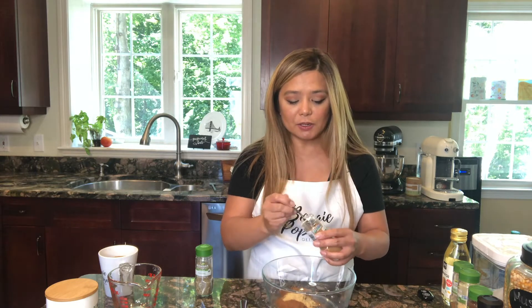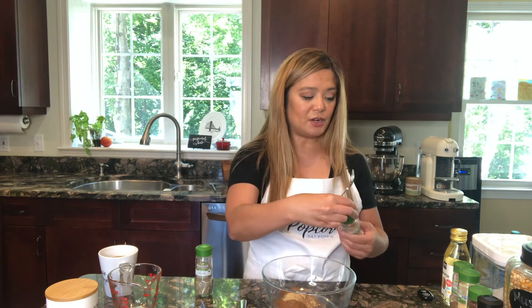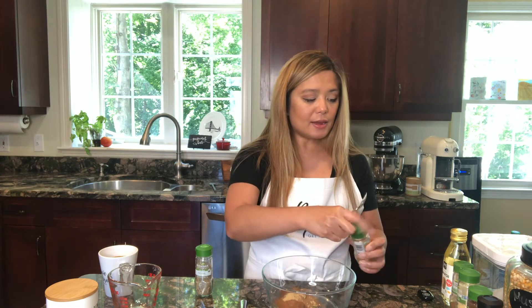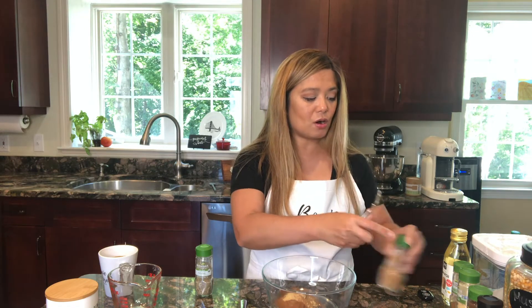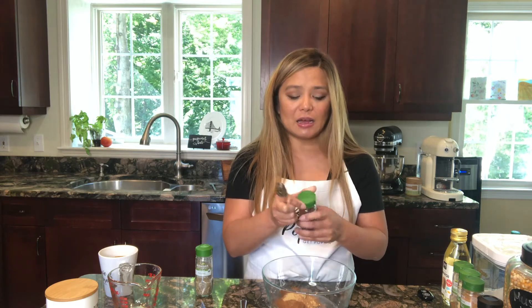Then we have one half teaspoon of nutmeg, but I really like nutmeg so I'm going to put a little bit more than a half teaspoon. It also calls for cloves — just a pinch — but since this is my recipe, I'm not a big fan of cloves. I think maybe I put a pinch of it in apple pie, but I can go without it, so I'm going to leave it out.